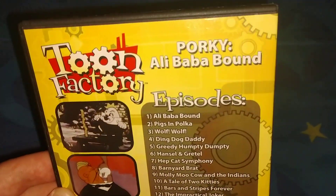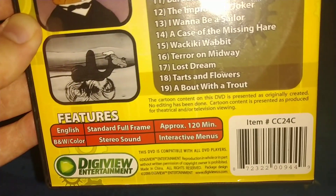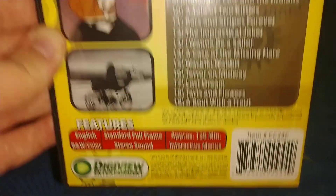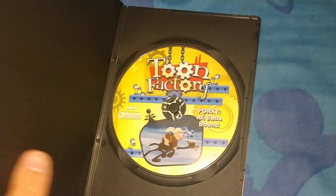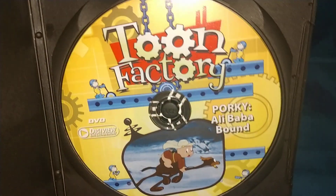Here's the back — Porky. It's only 120 minutes and it's from 2006, from that company. Here's the inside — very flimsy case, but here's the disc. It says Tunes Factory with the DBD logo.